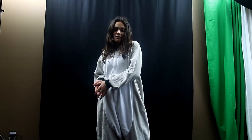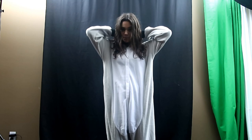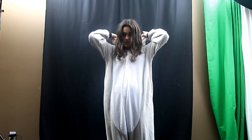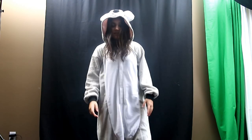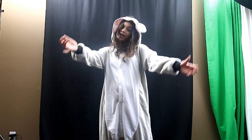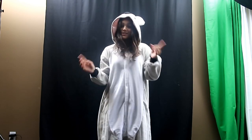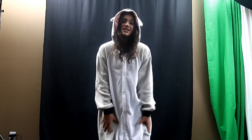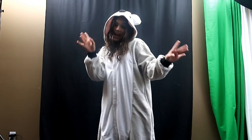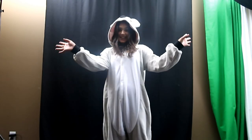Thank you so much Stephen for sending me this wonderful koala onesie, I really love it. It's perfect for winter because I get really cold at night. I hope you guys enjoyed my video — if you did, be sure to give it a thumbs up, don't forget to subscribe and turn on my post notifications, and share and comment because I love seeing and replying to all your comments. See you later!